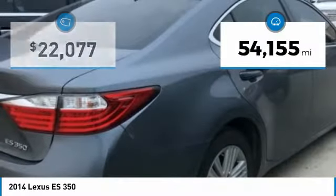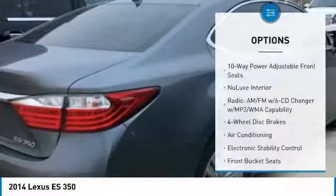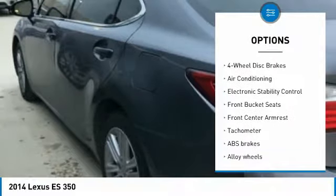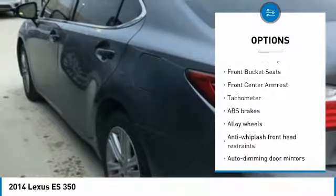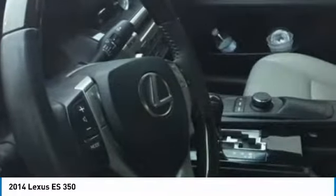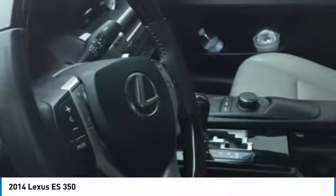This vehicle has less than 55,000 miles. Here are some of this vehicle's great options: power passenger seat, traction control, dual airbags, air conditioning, power steering, alloy wheels, four-wheel disc brakes, eight speakers, power windows, and rear window defroster.